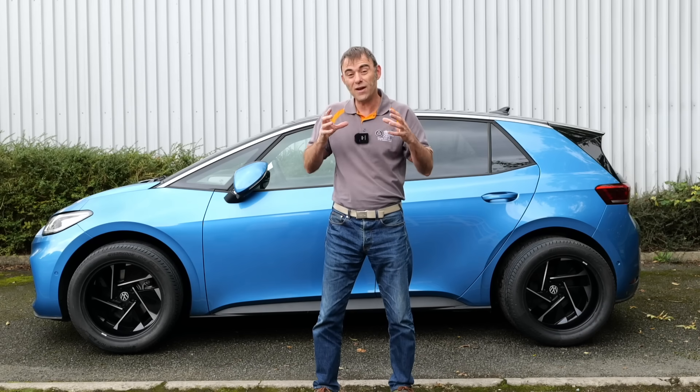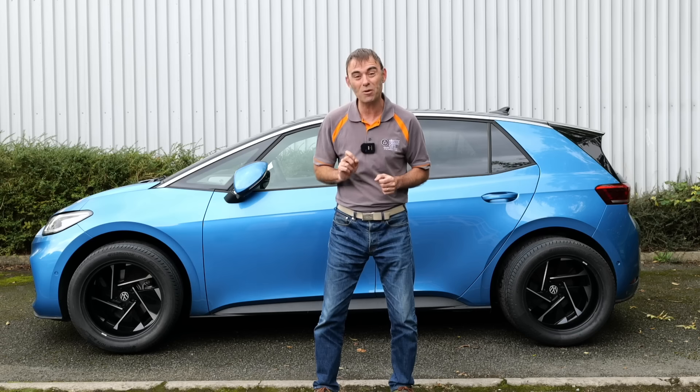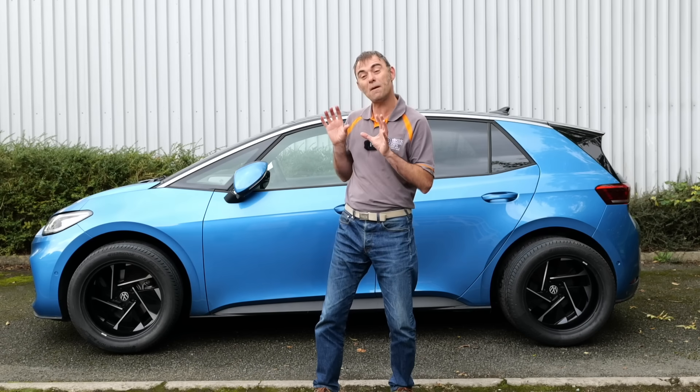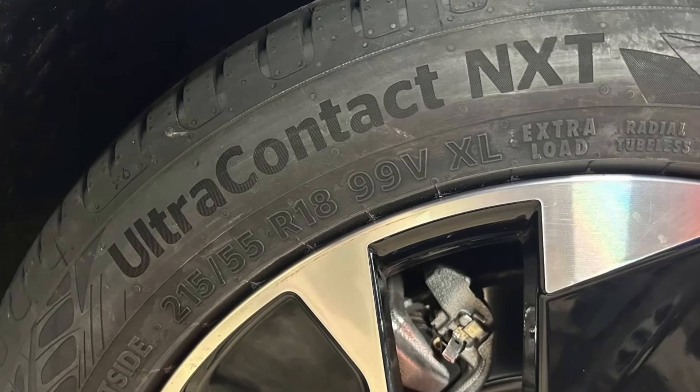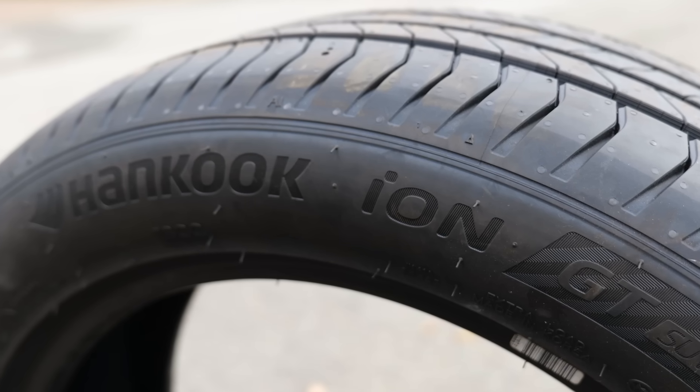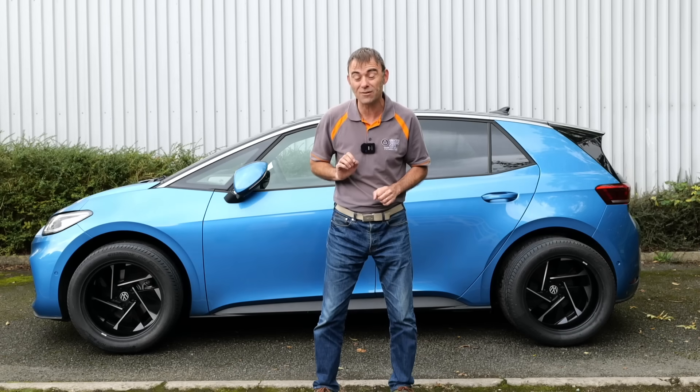Electric vehicle specific tyres have become a thing lately, and that's what we're going to do in this episode. We're going to be comparing the tyres that are on the vehicle — which are Continental Ultra Connect NXTs — to these Hankook ION GT tyres. Both of which are EV specific tyres.